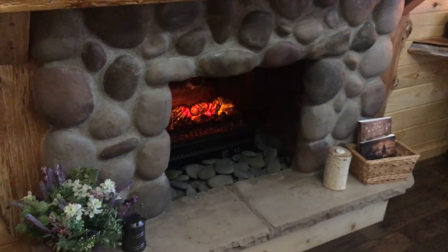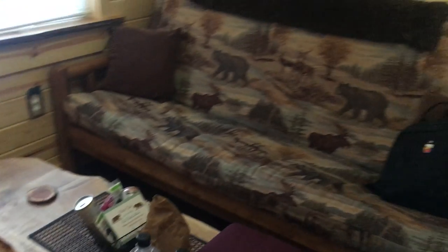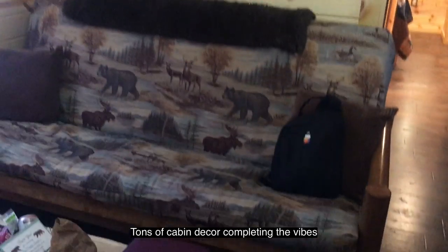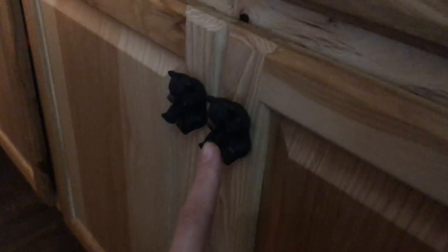We have a fireplace that is not real. We have a lovely little nook. Perfect cabin decor. Lots of bears. Currently quite obsessed with these bear knobs — look at that. Look at the bear. And we got more bears. I really want the door knobs.